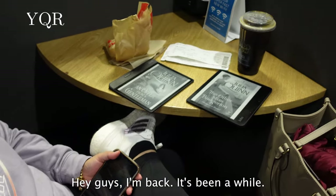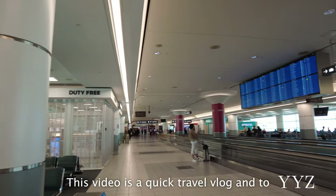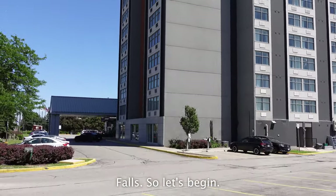Hey guys, I'm back. It's been a while. This video is a quick travel vlog and a quick guide for must-sees and must-dos while in Toronto and Niagara Falls. So let's begin.